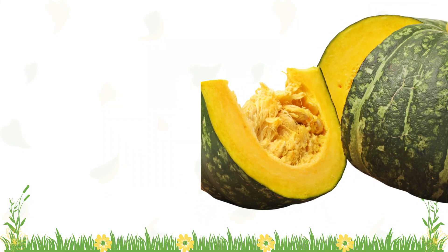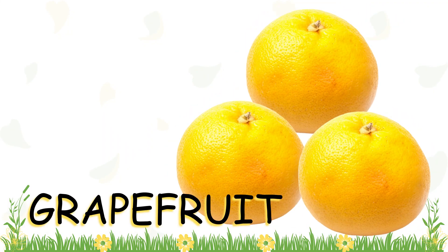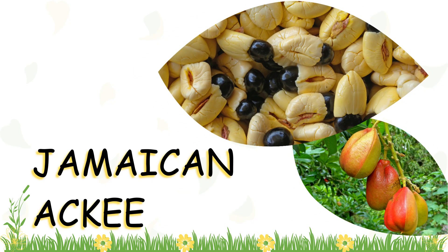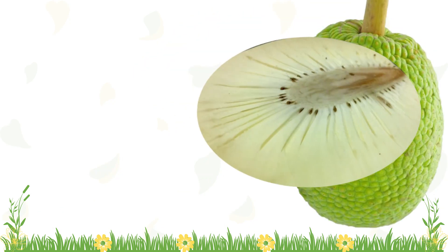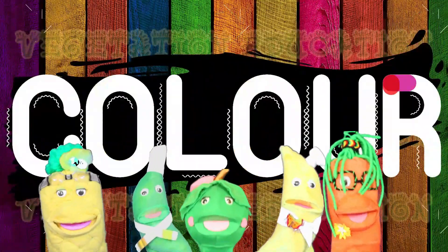There are yellow pumpkins, yellow grapefruits, yellow Jamaican ackee, and yellow inside a breadfruit. That's yummy! Color, color, color.